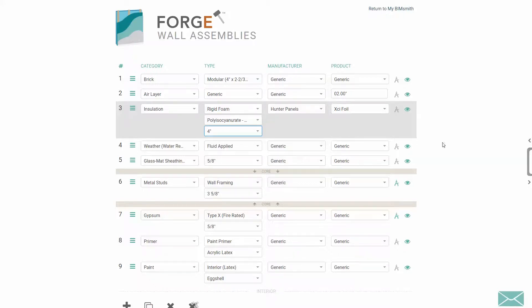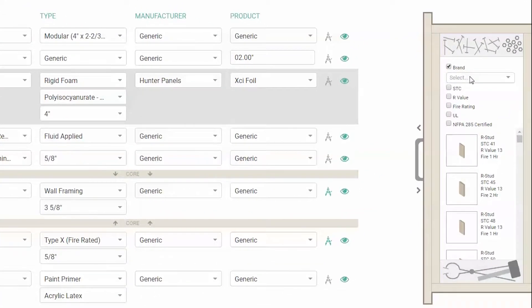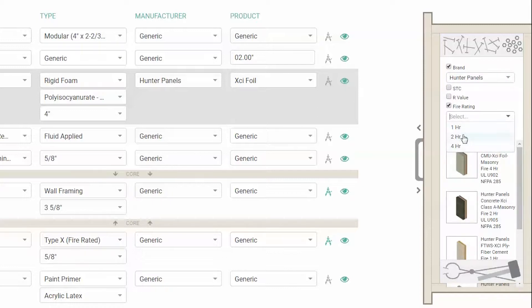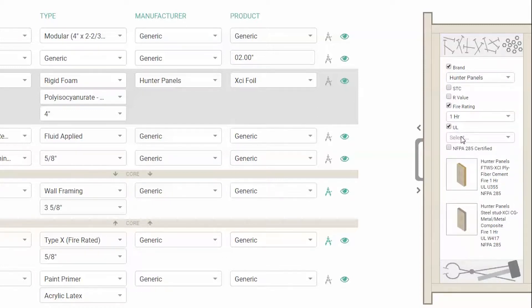Forge brings together real-world manufacturer data — content you can trust — for thousands of real products and generic equivalents. If you prefer a pre-built system, you can browse through the system starter drawer, found on the right side of your screen. In the system starter drawer, you can filter by performance criteria such as R-value, fire rating, and UL listing.